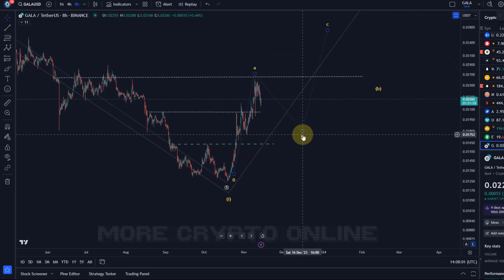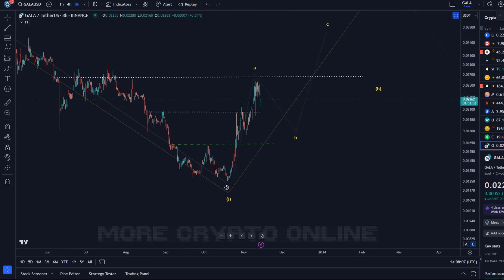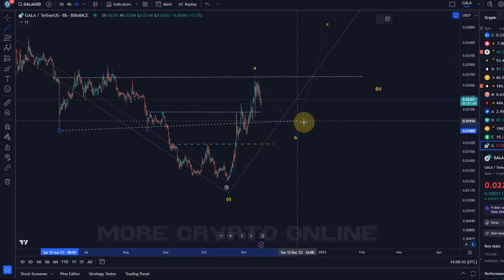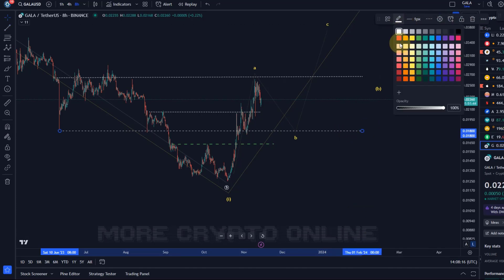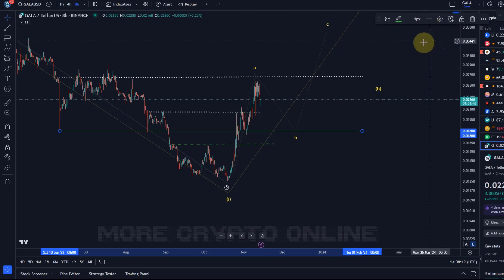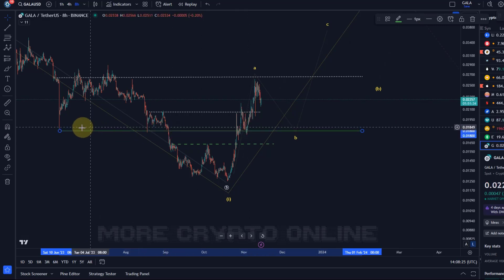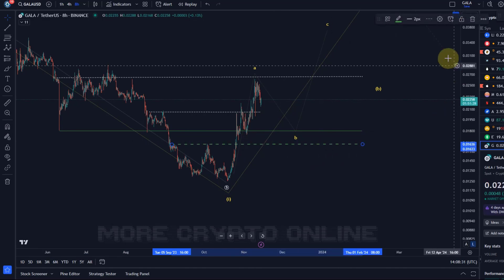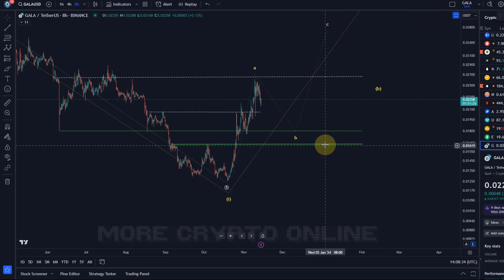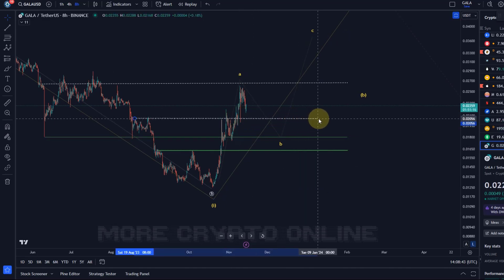In any pullback, it's important to know where the support levels are. There is structural support highlighted in green at basically 1.8 cents — previous swing lows one, two, three. Below that level, there is support at the previous breakout point, which confirmed our rally, and that's at 1.64 cents.